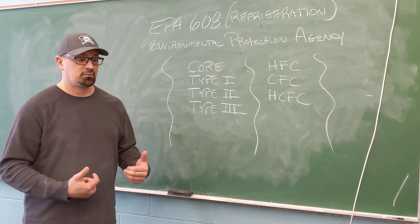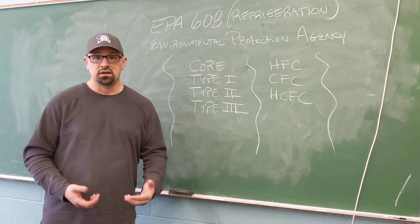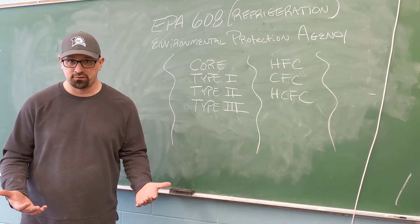And if you're liable, that means you can be fined, you can lose your refrigeration license, you can go to jail, and if anyone chooses to turn in someone that's releasing refrigerant into the atmosphere, they can receive a reward for doing so.